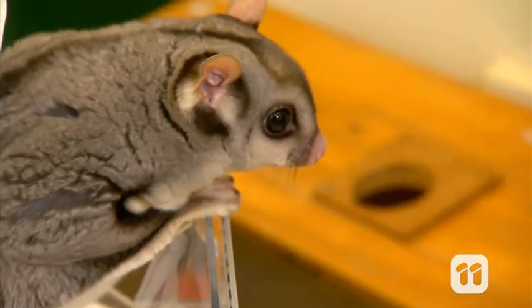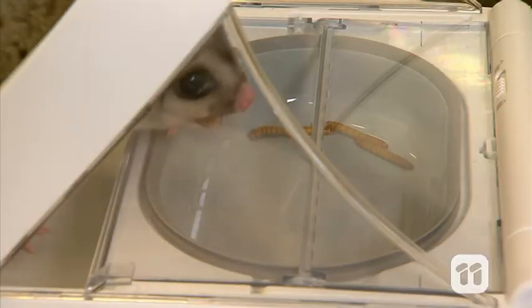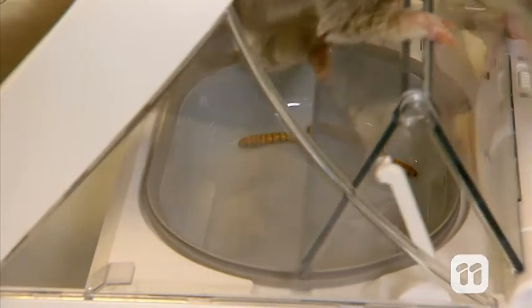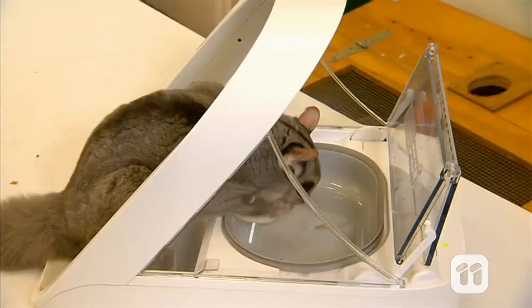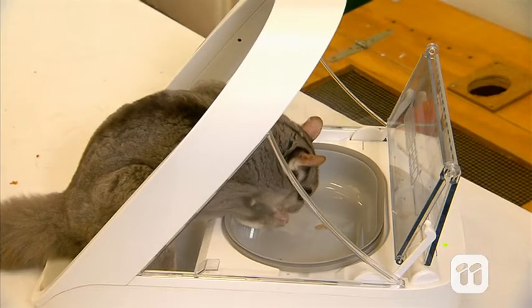We can even set up our microchip automated feeders and shelters in the wild to help reintroduce species back into their native environment. This is called a soft release. Because our released animal has been trained to use the automated feeder indoors, it means they have access to a supplementary food supply and safe refuge from potential predators if they need it. So this technology could lead to a real improvement in the success of wildlife reintroduction programs.